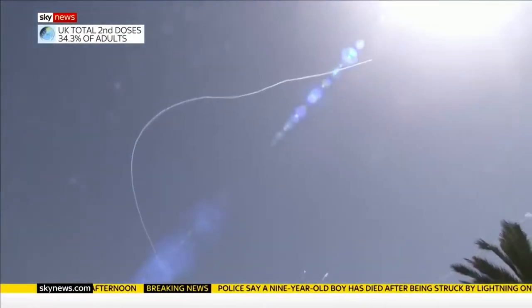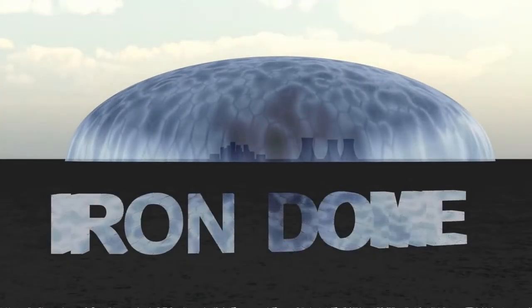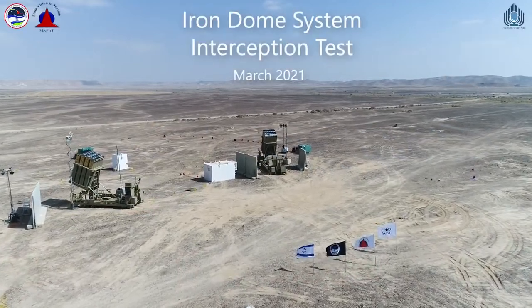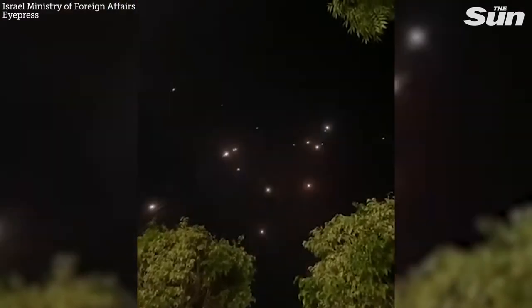Despite the condemnation from so many organizations across the globe, Israel continues to be attacked by these terrorist organizations. So in response to this clear and present danger against Israeli populations, Israel began a research and development program known as the Iron Dome. This ground-based missile defense system has been in action since 2011, and starting on May 10th, Palestine once again started launching rockets into Israeli population centers.